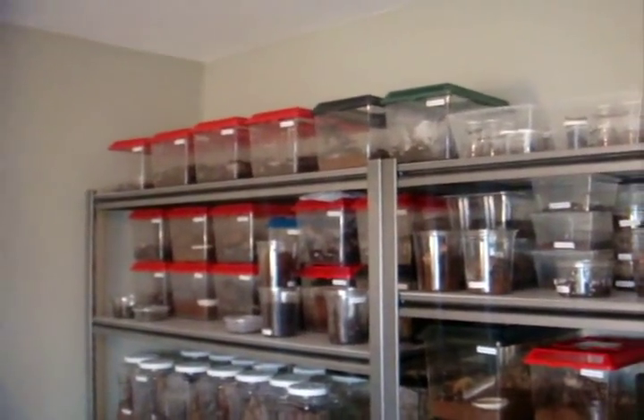As well as giving the first meal to the Poecilotheria regalis Indian Ornamentals. As you can see, they're all wedged inside here and there's a lot. Alright, so now I guess we'll get started, and hope you enjoy it.